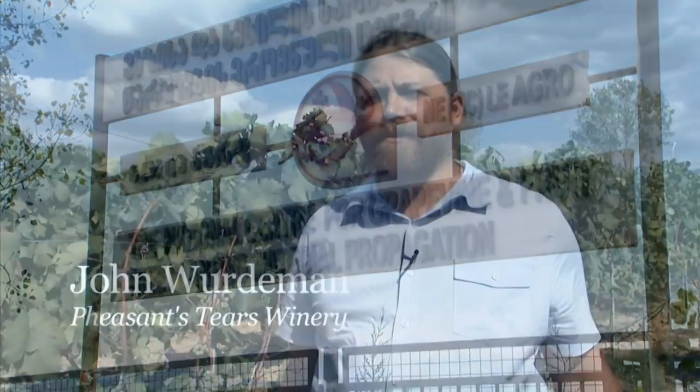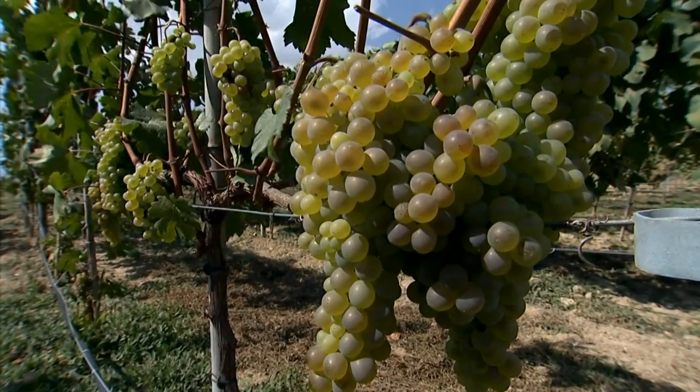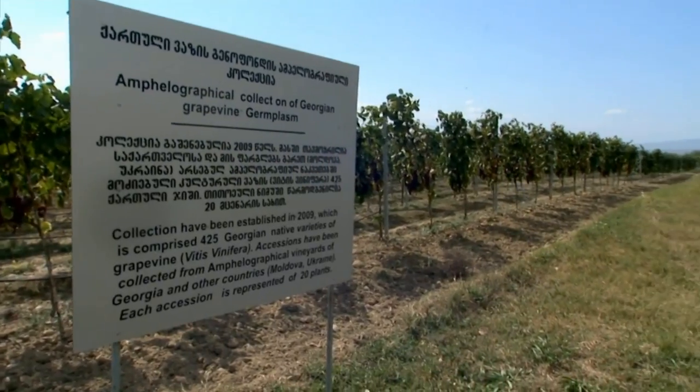This is the National Center for Grape and Vine Experimentation and Plantings. Basically, of the original 525 grape varietals, we have retained and restored 430 of them.